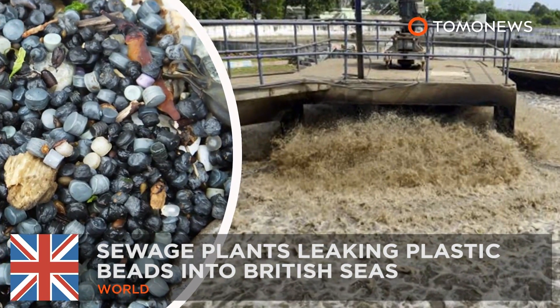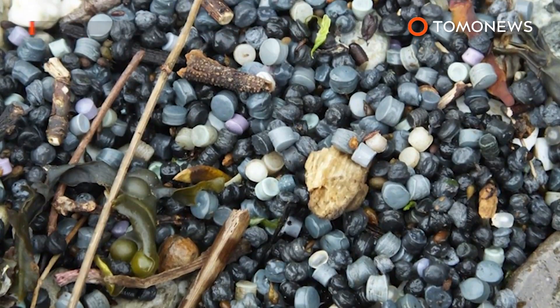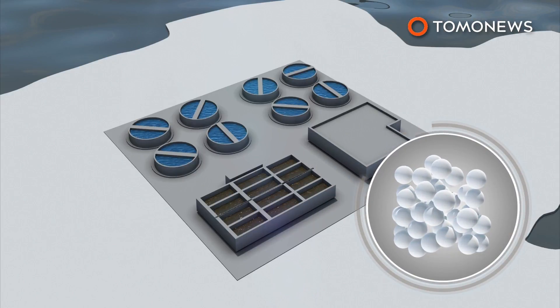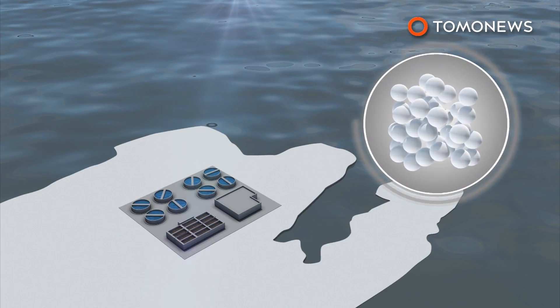Sewage plants leaking plastic beads into British seas. Looks like we've discovered a new source of ocean plastic pollution. According to a new report, sewage plants could be leaking millions of tiny plastic beads used for wastewater treatment into British seas.